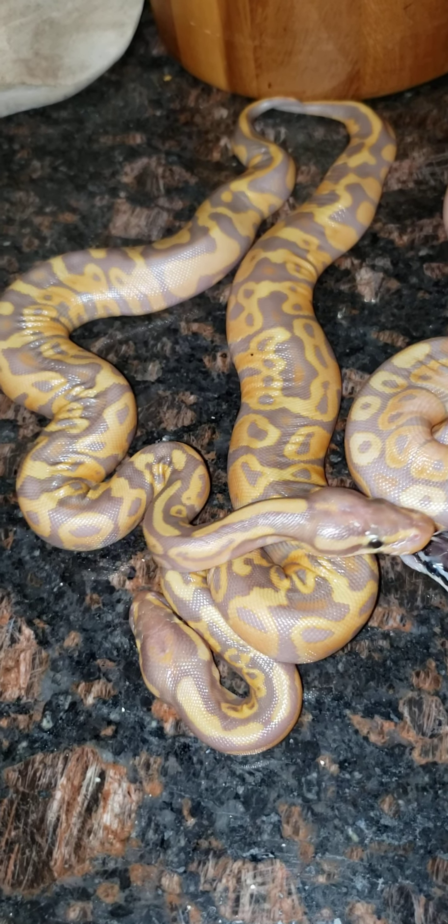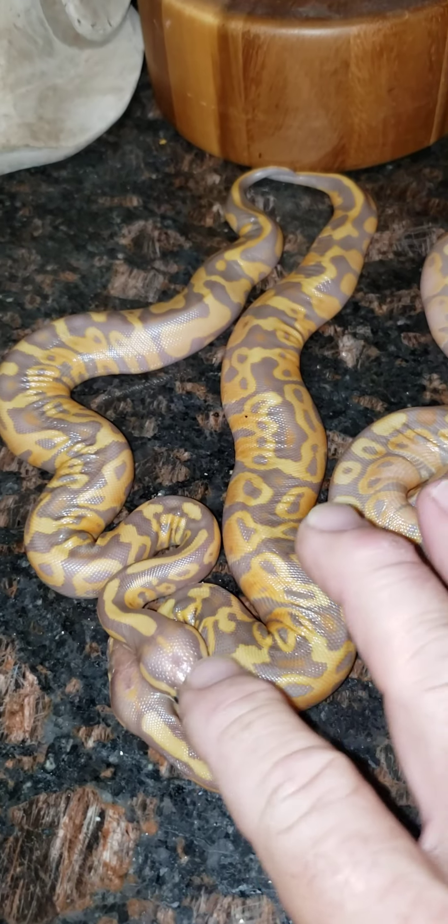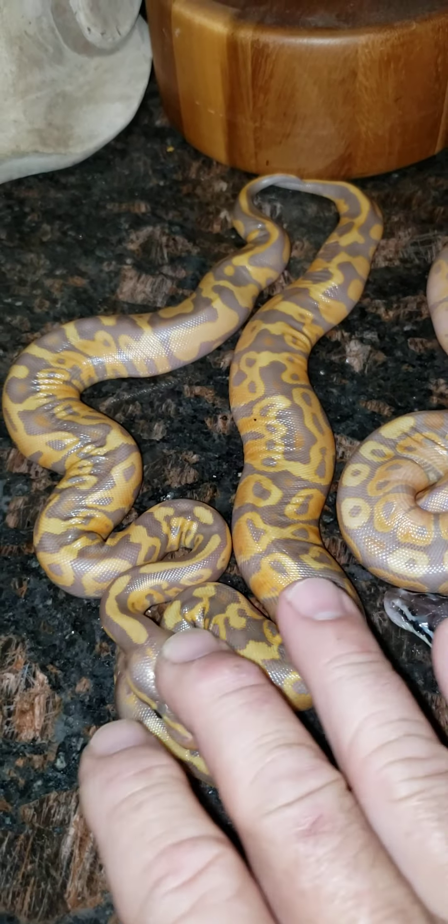Alright, what's going on guys? Had the Oaks Reptile Show today. Did pretty good. Those of you who know me, I always have a ball at the shows, talking with people, meeting people. But they're definitely not like they used to be, with the sales and stuff.